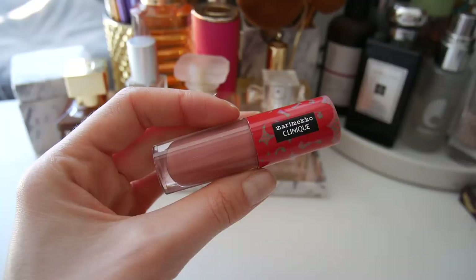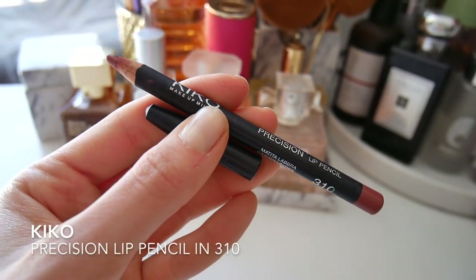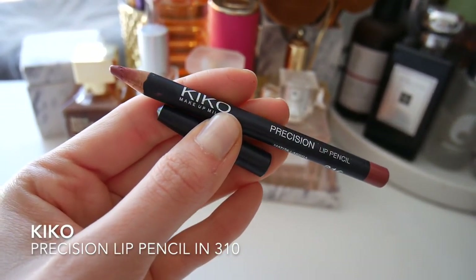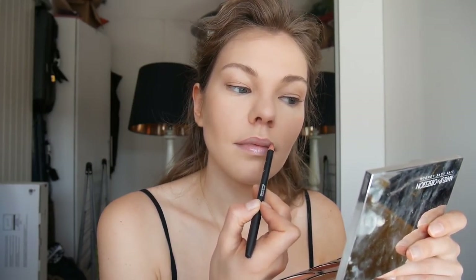Like I shared with you in that video, I was using my Clinique and Marie Meco lip gloss and this is in Tender Heart. Sometimes I do line my lips, especially if it's a lip gloss. This is a Kiko precision lip pencil in 310. I'm really tempted to buy some more shades in this lip gloss because I absolutely love the formula.